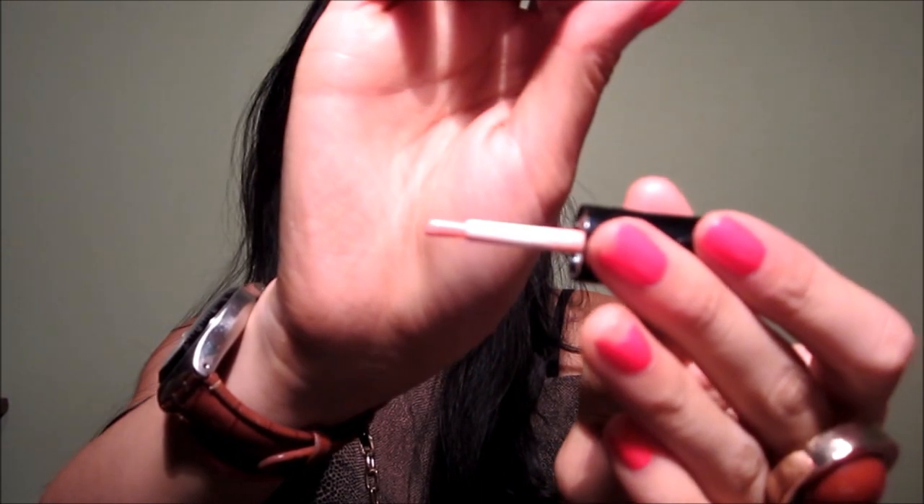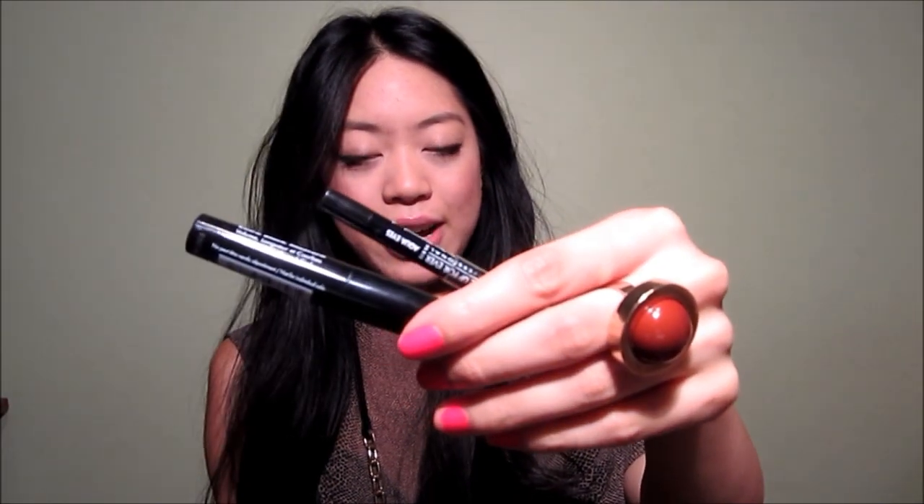I went to Sephora and picked up the VIB gift — with some sort of purchase, maybe $35. It came with a makeup bag, and inside was a mini Makeup Forever Lab Shine Star Collection lip gloss with a brush applicator, a smokey lash, an Aqua Eyes in black, and my favorite finishing powder — the Makeup Forever HD powder.